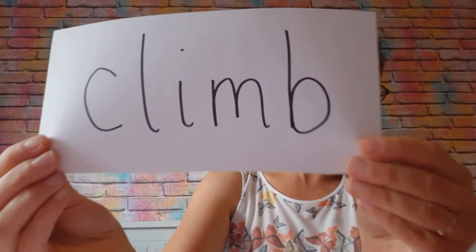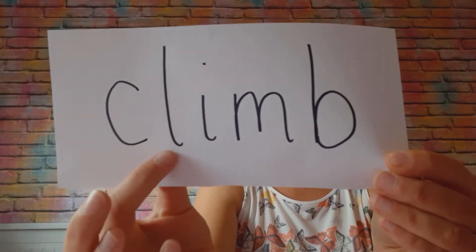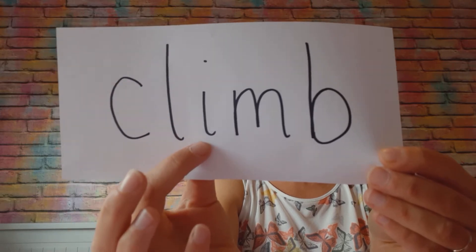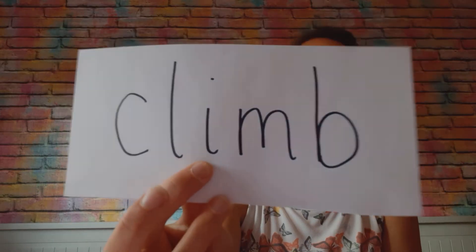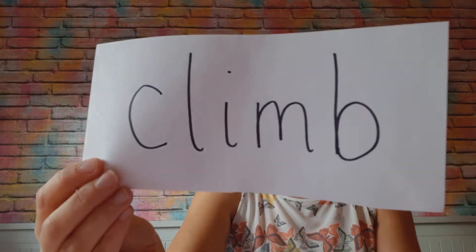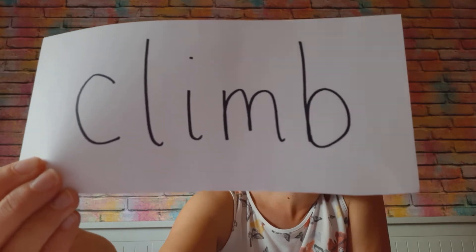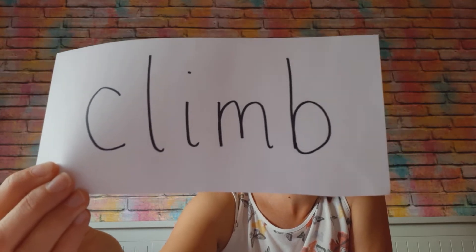So using that as a rule, let's see if we can do this one. So we've got our blend here: cl, cl. Now this isn't an 'ear' here, it's an 'i', okay. So we have got 'climb' — like you were climbing the mountain or climbing the rope. So that is the word climb.